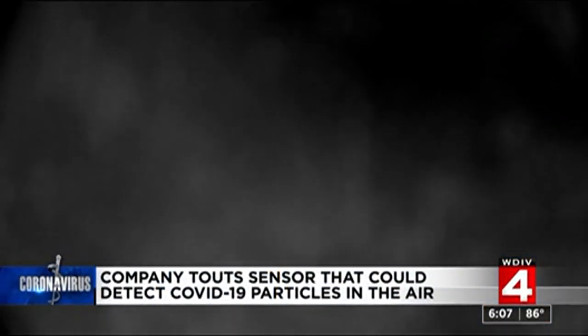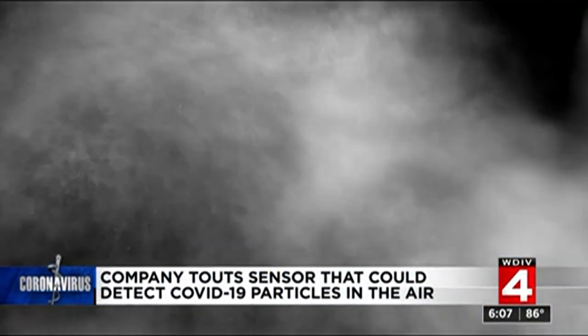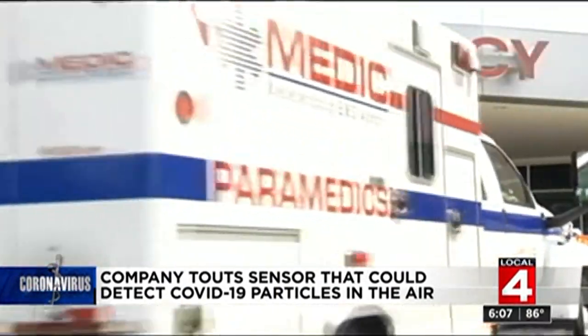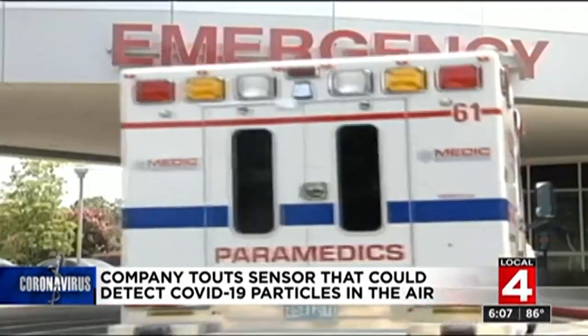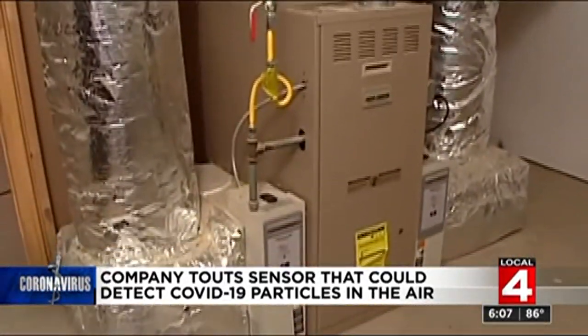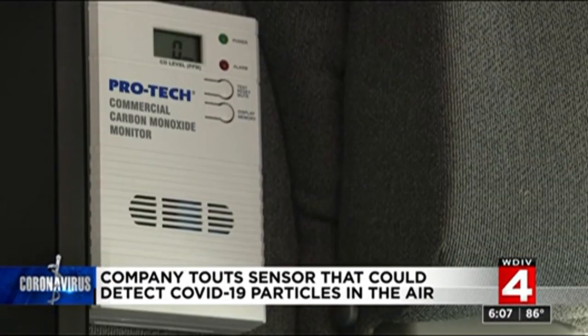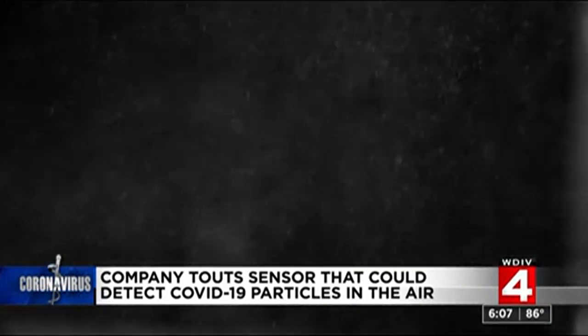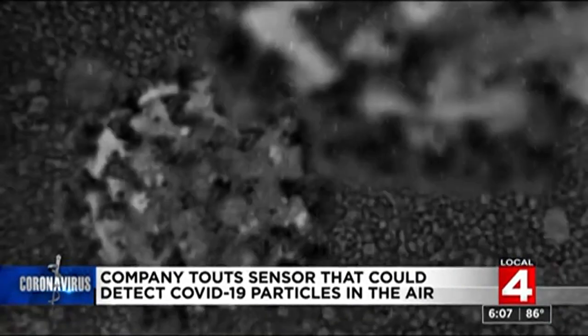Think about the invisible, scentless, poisonous gas carbon monoxide. Hundreds of people die every year because they simply don't know they are breathing poisonous air. Now think of the lives a simple carbon monoxide monitor saves by sounding an alarm if the gas is present. Well, it is possible the newest canary in the mineshaft is for COVID-19.